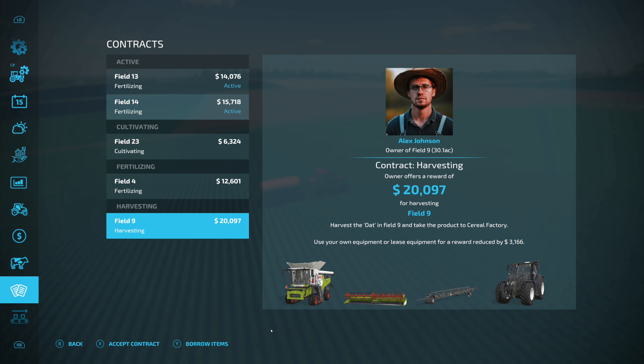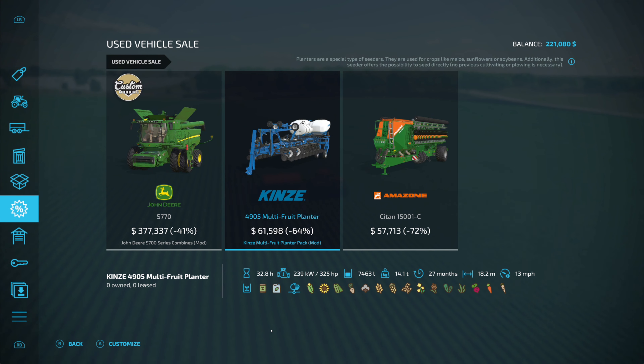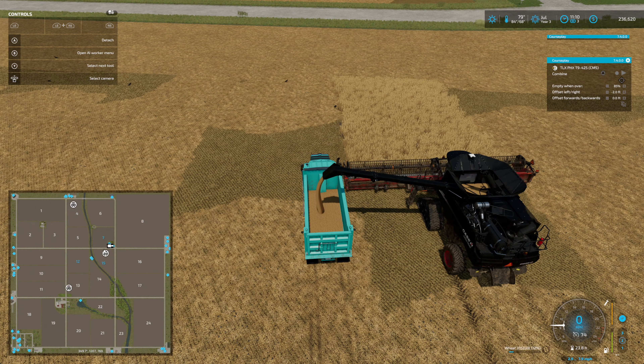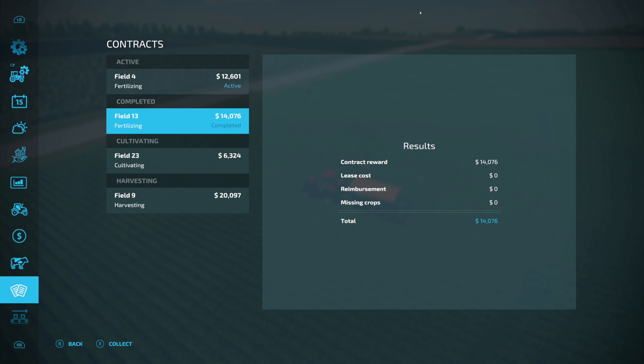Someone took that contract right before I could take it — dang it. So we're pretty much doing every fertilizing contract there is. We've got that field of oats harvested. The field of wheat here is almost done, and then we've got a field of canola to get done. I'm real mad — there was a spraying contract for the biggest field on the map for like $68,000, and right when I went to click it, it disappeared. Field 14 is complete. Going to take field 4, and collect on that one. We've got a lot of wheat — 108,000 liters. I'm going to take the wheat to the grain mill as well, and put the leftover in my silo. Field 4 and field 13 are both completed, collect.